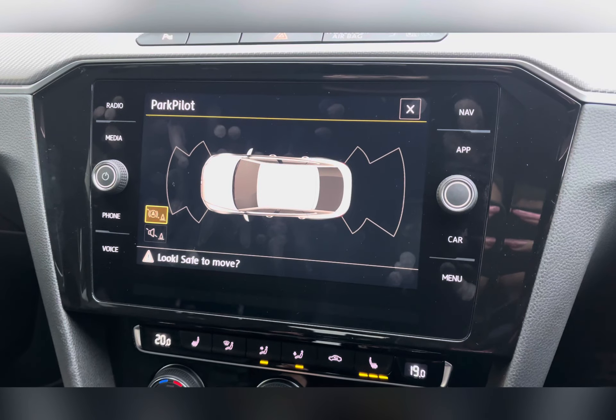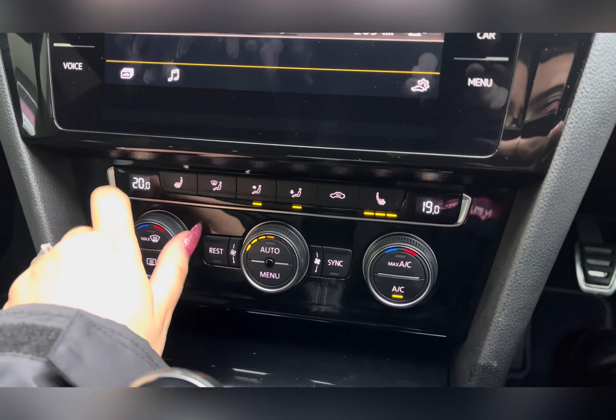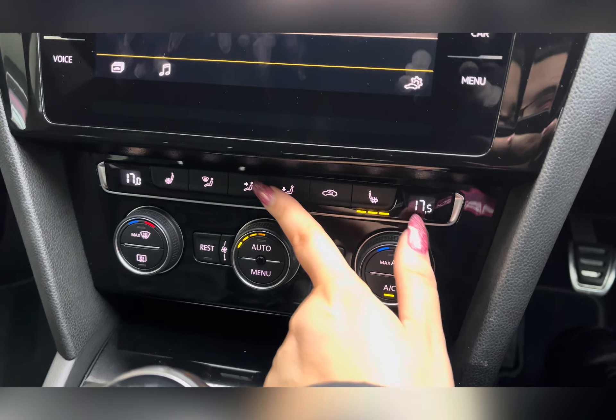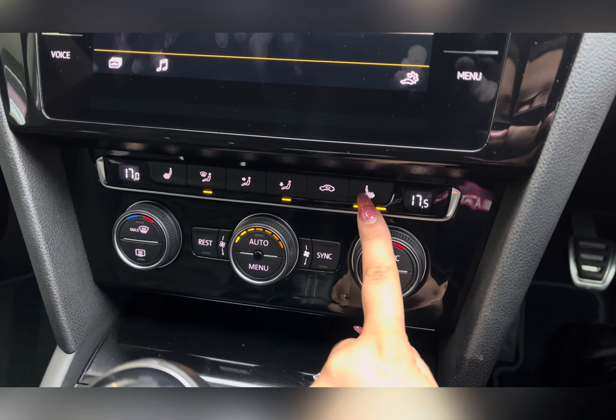This car also comes with front and rear parking sensors, helping you avoid any obstructions. Below your screen you'll find your dual climate controls where you can adjust the temperature, air flow, and airflow direction. You also have your heated seat settings here.